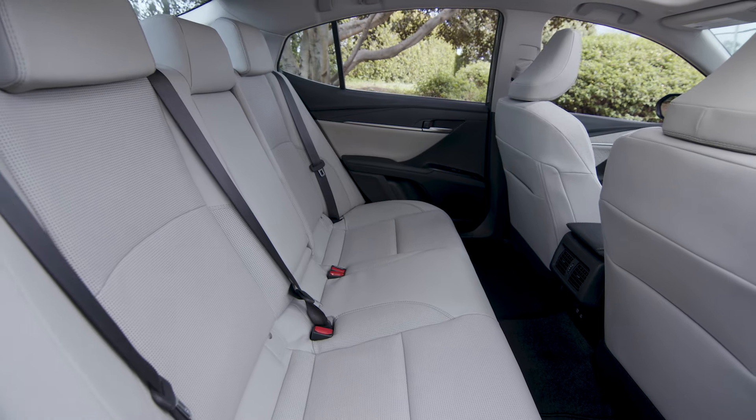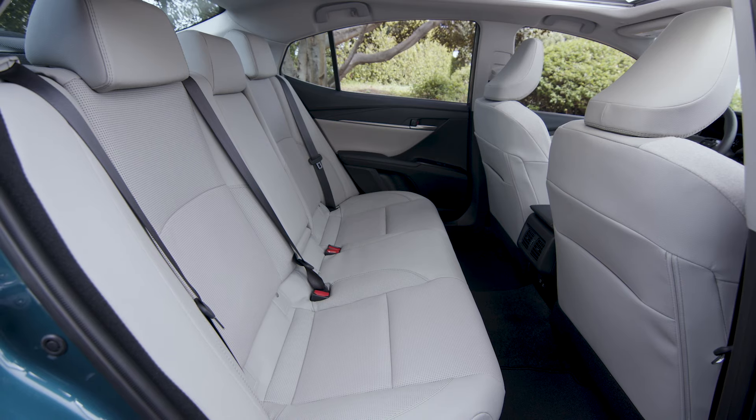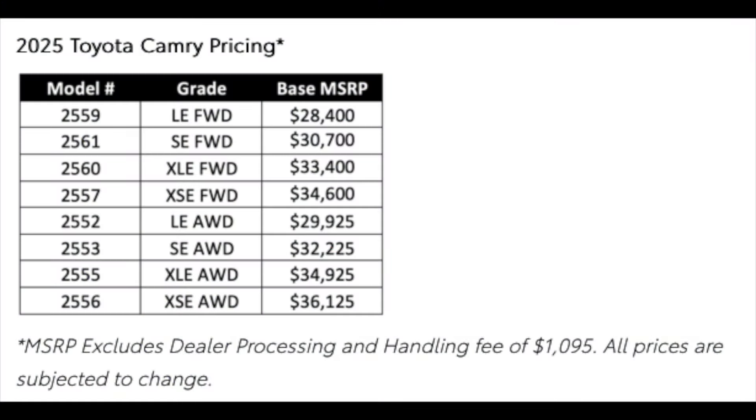Here's a closer look, and this Camry has definitely upped the game on the new model, though it's not a dramatic total overhaul. Here's the 2025 Toyota Camry pricing. Note that MSRP excludes a dealer processing and handling fee of $1,095, and all prices are subject to change. The base LE front-wheel drive is $28,400. Dealers will likely add certain packages, so add roughly $3,000 to that price.